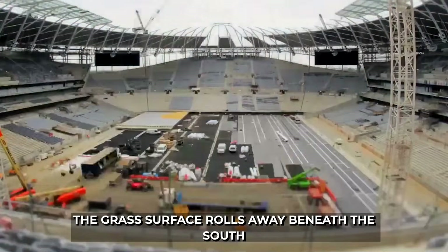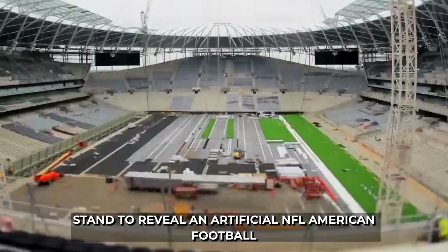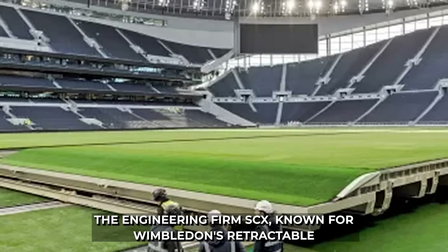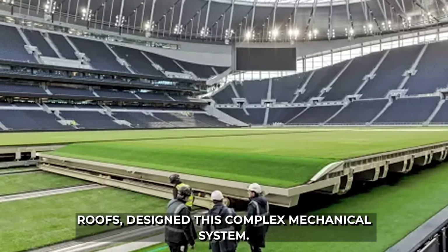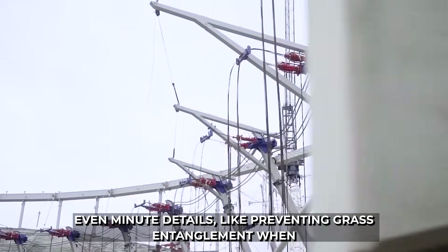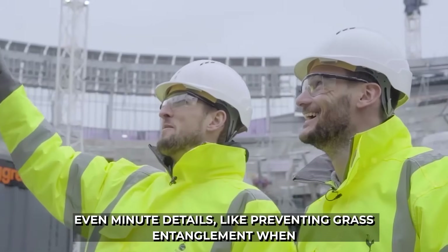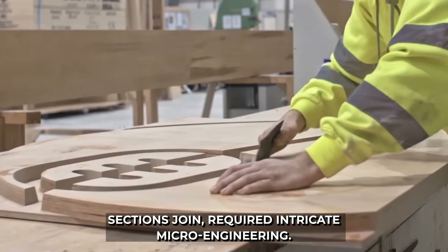The grass surface rolls away beneath the south stand to reveal an artificial NFL American football field beneath. The engineering firm SCX, known for Wimbledon's retractable roofs, designed this complex mechanical system. Even minute details, like preventing grass entanglement when sections join, required intricate microengineering.